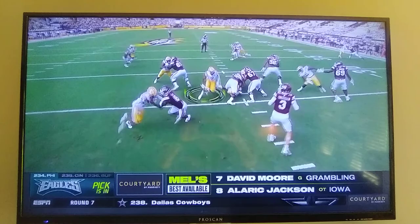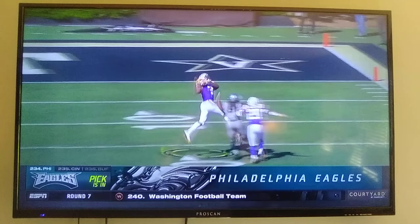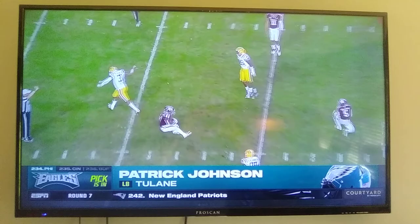Everything with Jacoby that he does well is at the line of scrimmage primarily. It's when he's able to come downhill and play with physicality. When he's in the back end, he's better served in a split safety look, a Cover 4 look. You don't want him on the half-field in Cover 2. You don't want him in the middle of the field in single-safety high. That's just not his game — he doesn't have enough range.